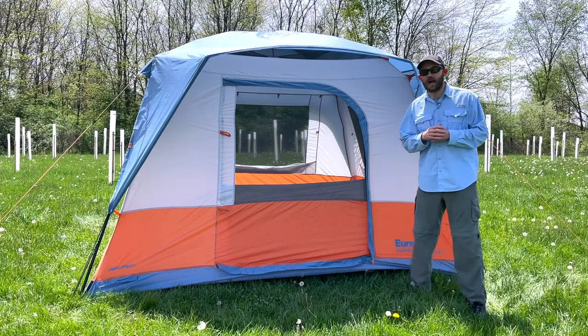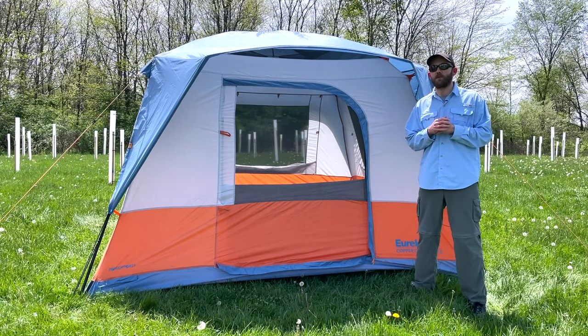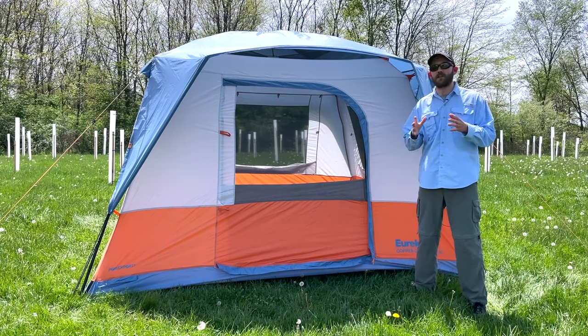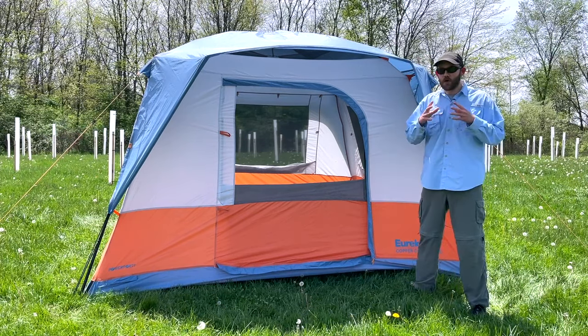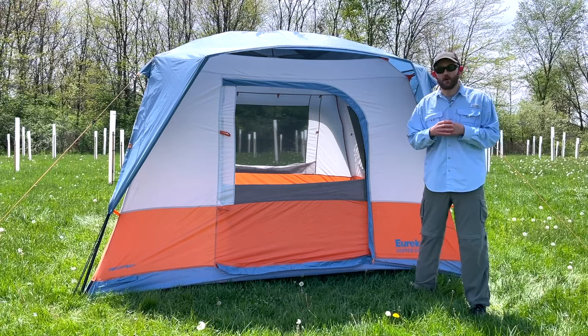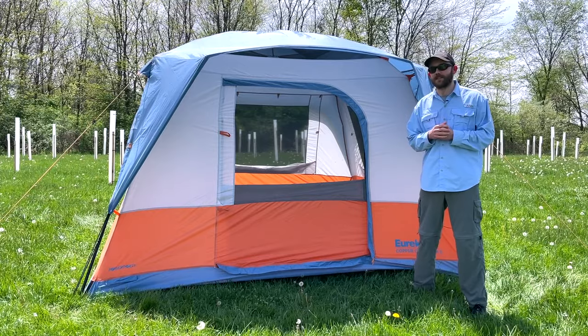Who should buy the Eureka Copper Canyon LX? I think this one is pretty straightforward: if you want to go camping with a large group or you have a large family and want to get everybody into one tent, this is definitely one to consider. It has the most internal space, and the ventilation helps keep it cool with a larger group. If that's your situation, then think about getting this tent.